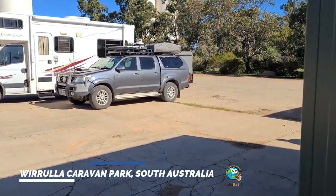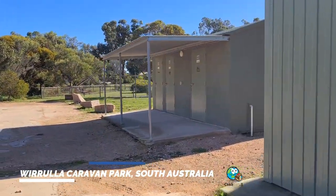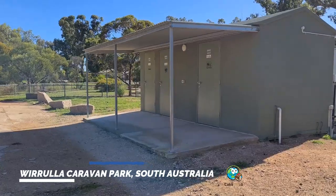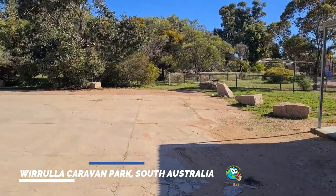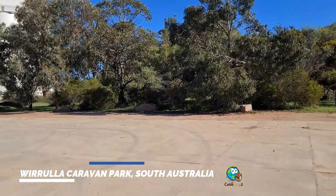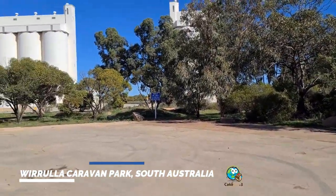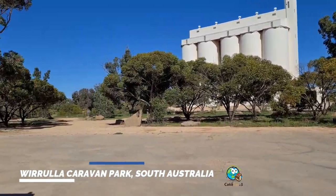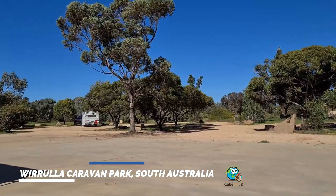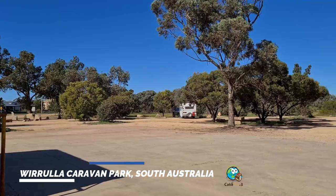Let me just take you around. Toilets and showers are on the right hand side. Now, the pearl with this one which I've got to tell you is, if you're one of the first couple here, there is power — not kidding. So we've done some research and we've come here early so that we can organise that and get all connected.